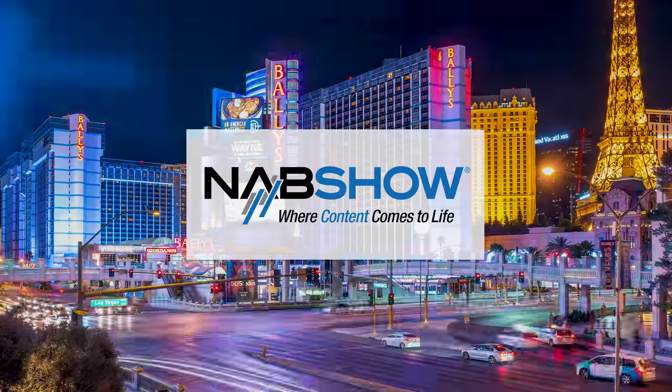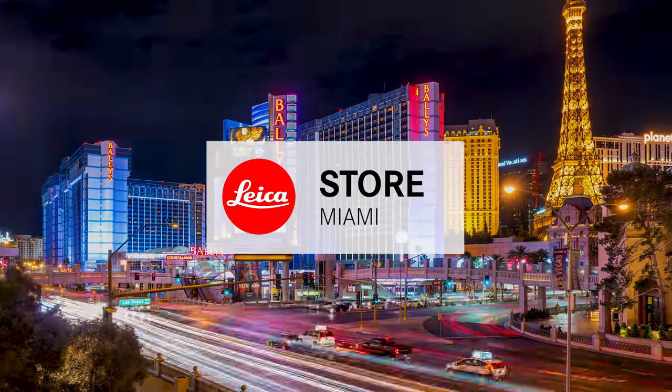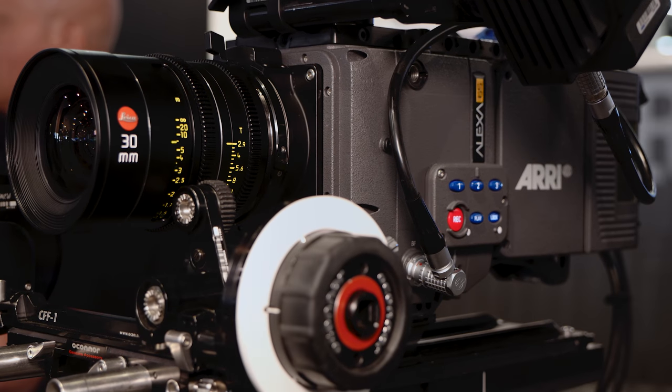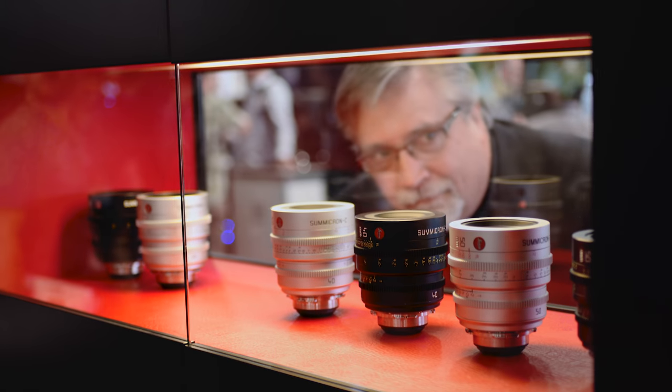Red Dot Forum's coverage of NAB 2017 is made possible by Leica Store Miami. This is David Farkas with Red Dot Forum, reporting from NAB 2017. I'm here in the CW SonderOptics/Leica booth with Seth Emmons, the global marketing manager for CW SonderOptics — the ones who make the incredible Leica Cine lenses.